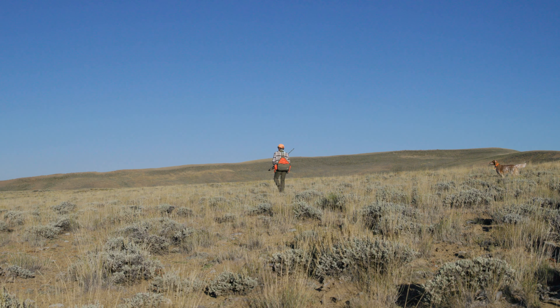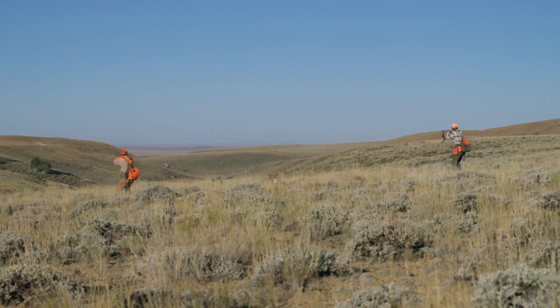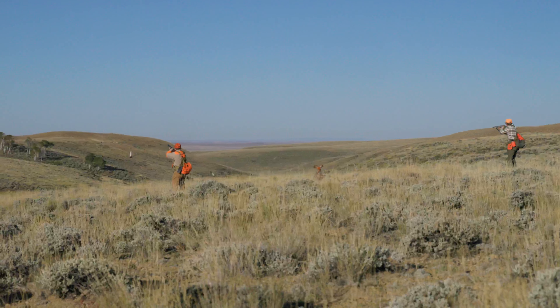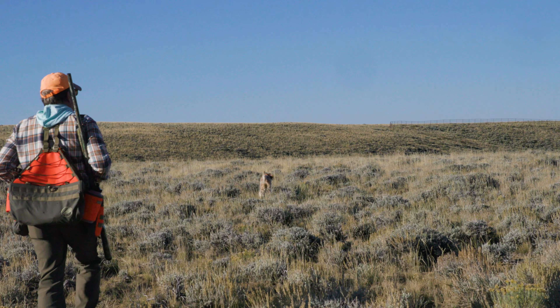I've had setters all my life — Irish, English, and Gordon, all three — and obviously English Setters are my favorite now. I've had a real interest in good-looking dogs that get close to the breed standard, and also have great dispositions and the ability to hunt still. When my last dog passed away, I did a Google search just for dual-type English Setters, and their name came up, and I started investigating their webpage.